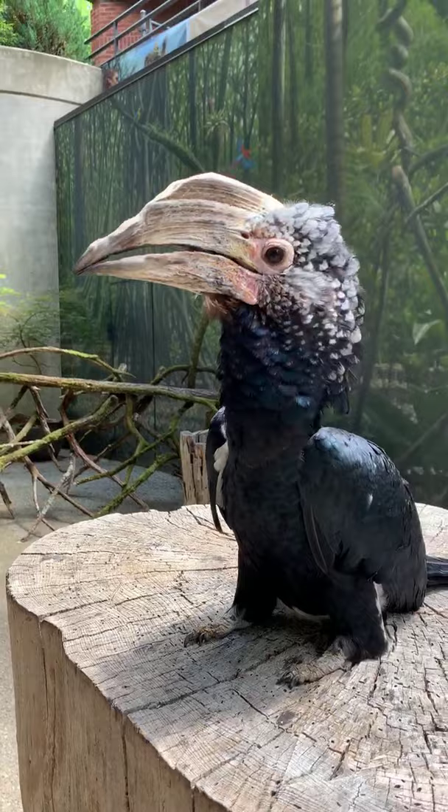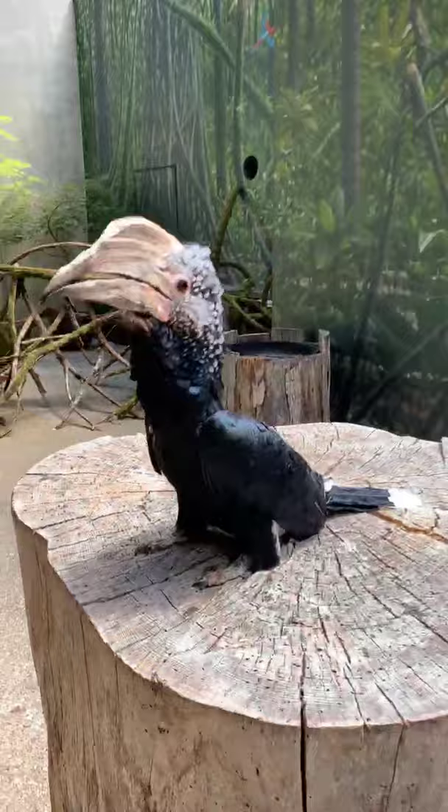Typically hornbills aren't the best excavators — they're not great at digging their own hole. But they can finish what a woodpecker or another bird has started. So they're finishers, not starters. And then they make it really nice — I'll talk a little more about that later.